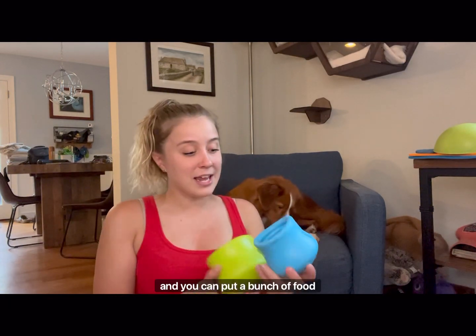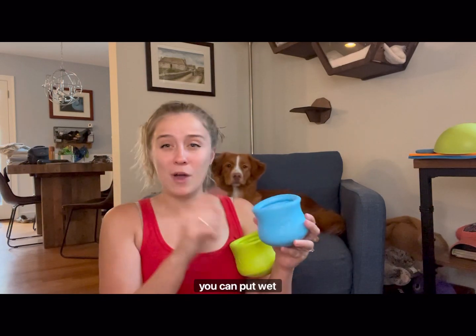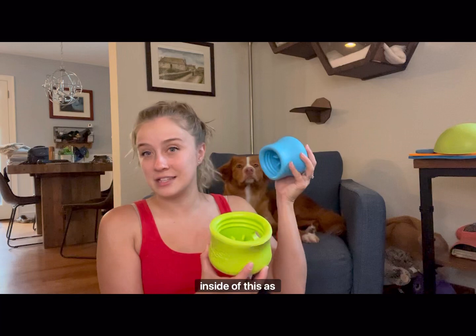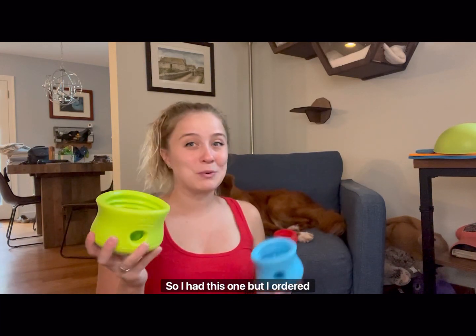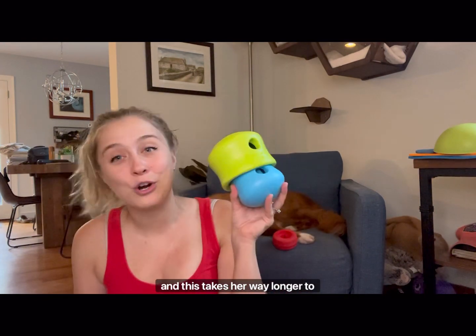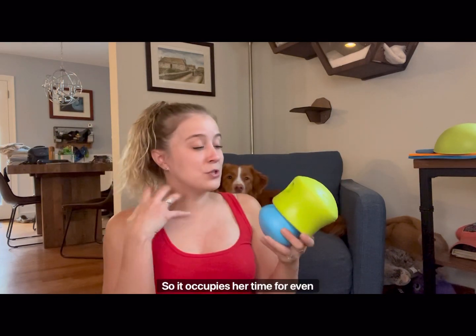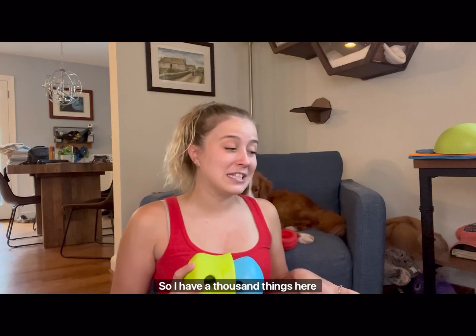If you haven't seen these before, these are West Paw Topples. You can put a bunch of food in here — you can freeze it, put wet food, put biscuits in here, and you can even put a Bully Stick inside as well. I ordered a bigger size because I wanted to be able to connect two together, and this takes her way longer to get whatever is inside out, so it occupies her time for even longer.